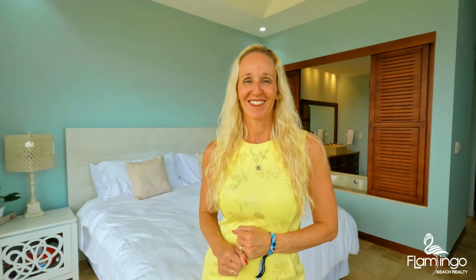Here we are in the beautiful master suite. It has patio doors that overlook the golf course and incredible ocean views. You have a king bed and a double jacuzzi bathtub that opens up so you can enjoy the views as well. Who wouldn't love living in this romantic bedroom?